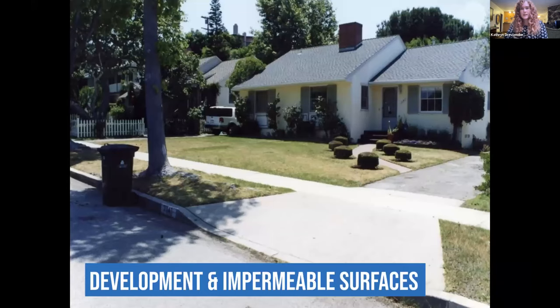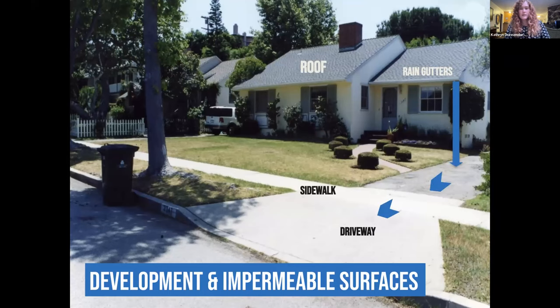If we look at an average residential area, it does not look like that diagram, because a large portion of the property footprint is taken up by the roof. The whole point of the roof is to keep water out of your house, so water slides down to the gutters and is usually routed to a downspout at the corner, often put straight onto a paved driveway that leads directly past a paved sidewalk into the gutters and onto the street. The rest of the house shows compacted turf, unmulched areas, and more impermeable pathways.